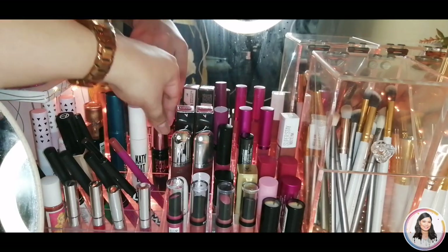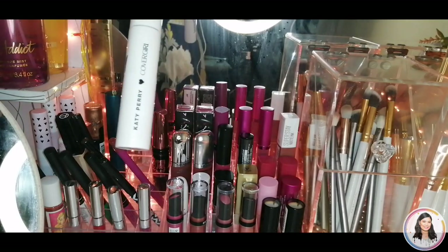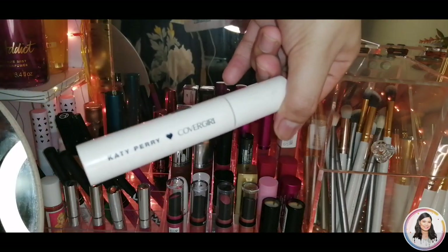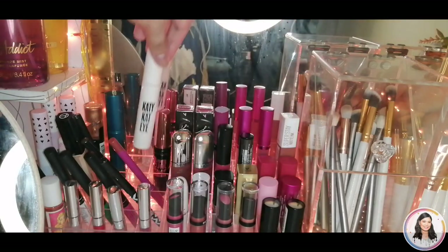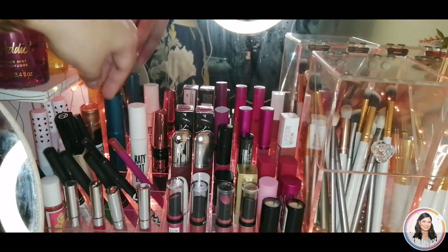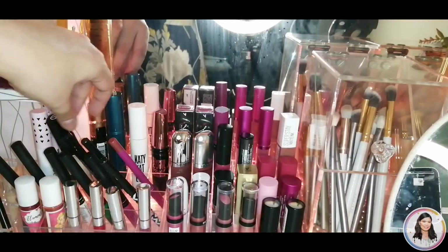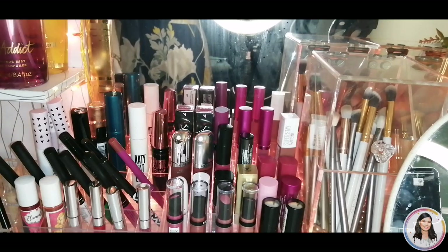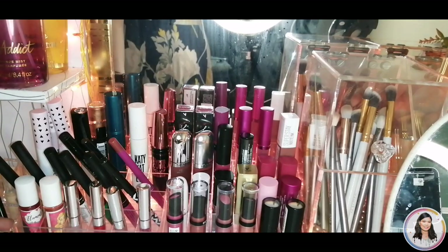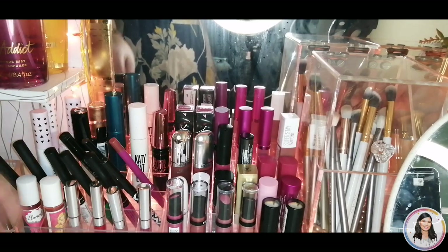Here are my mascaras: Maybelline, Hyper Girl, Katie Cat Eye from Katie, and Cover Girl — a collaboration with Katy Perry. Then Avon, Avon, Avon. I have a lot of Avon because of Ate Gloria — she handles our school supplies. That's my Avon!